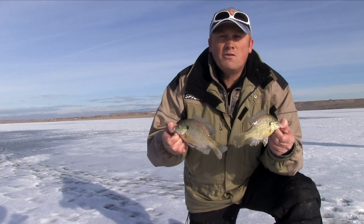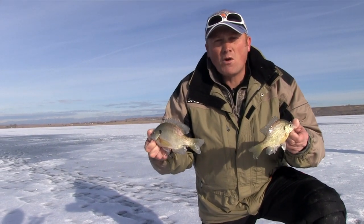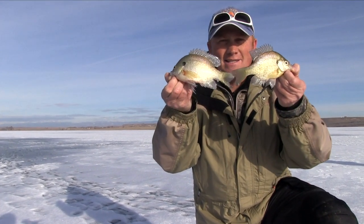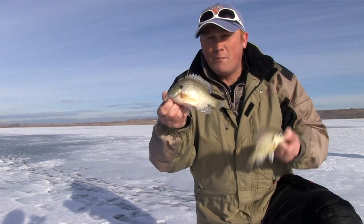Welcome to Hooked on Utah. Today's adventure is a fun one. We've got the team from Sportsman's Warehouse and Lifetime Products. We're on Pelican, catching bluegill by the dozens and largemouth bass. So sit back, relax, and watch us rip a little lip.